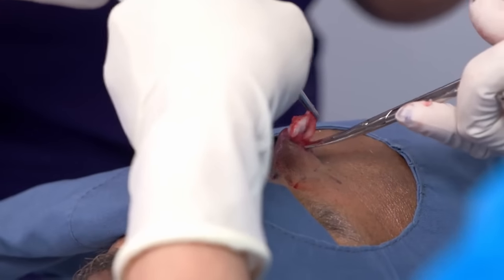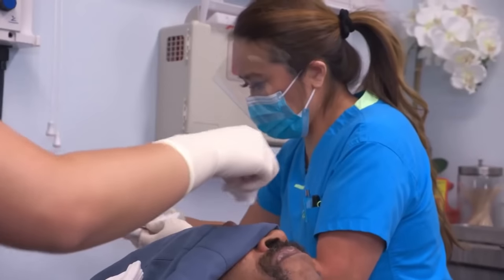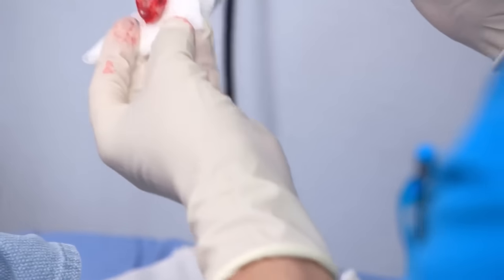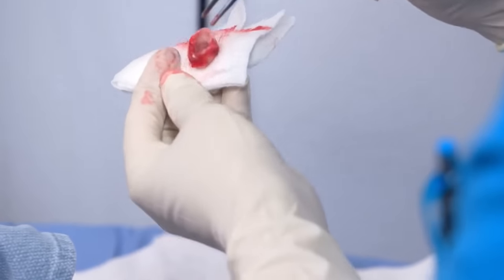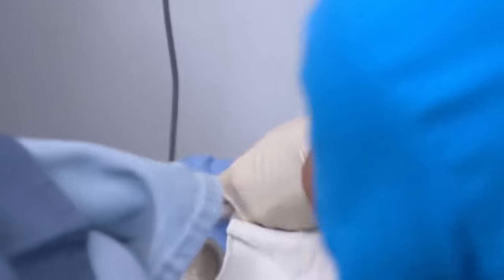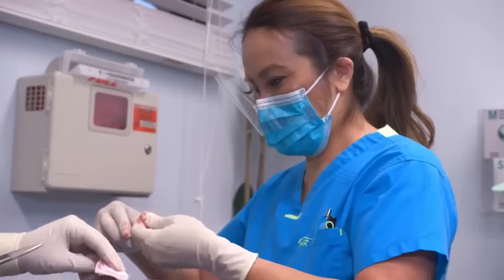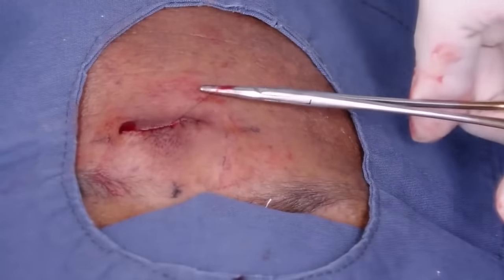Almost there. Done. This looks like — I don't know if it's an epidermoid or a pilar cyst. I'm just checking that I got the whole thing. It looks like I did. It's like a little lima bean. Joe has a cyst — it's either an epidermoid or a pilar cyst. The shape of the sac actually tells me this is most likely a pilar cyst because it's thicker and kind of retains its shape. Epidermoid cysts tend to be a little thinner and more friable and easily torn. But I'm only going to get confirmation if I send it off to pathology.